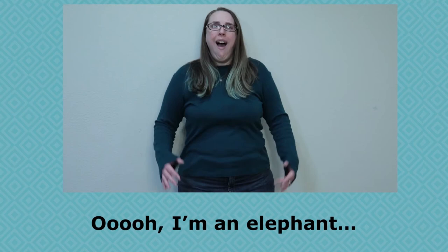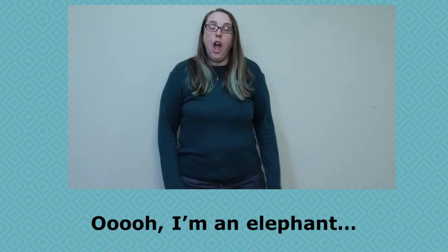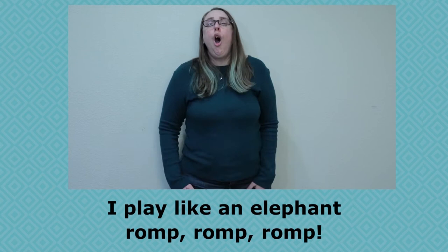Ooh, I'm an elephant. I walk like an elephant — stomp, stomp, stomp. I eat like an elephant — chomp, chomp, chomp. I play like an elephant — romp, romp, romp. [Repeat] Ooh, I'm an elephant. I walk like an elephant — stomp, stomp, stomp. I eat like an elephant — chomp, chomp, chomp. I play like an elephant — romp, romp, romp. You guys did a great job!